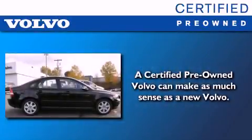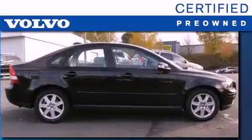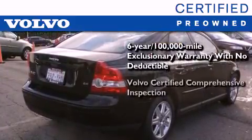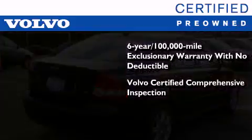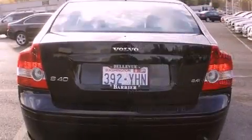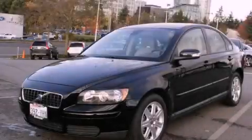You'll also feel the benefits of Volvo's certification program, which includes a six-year, 100,000-mile exclusionary warranty, plus a comprehensive inspection to ensure everything is in top working order. This certified Volvo makes just about as much sense as a new one. Contact us today to arrange your test drive.